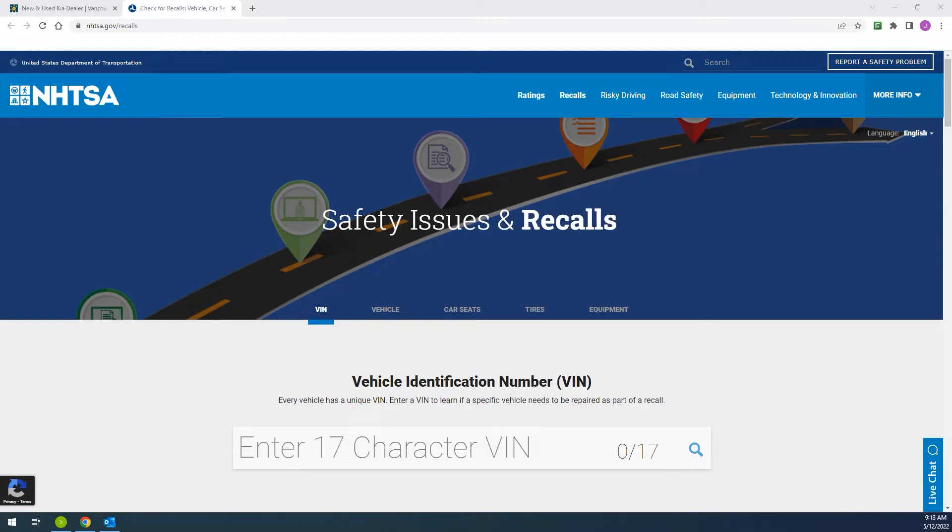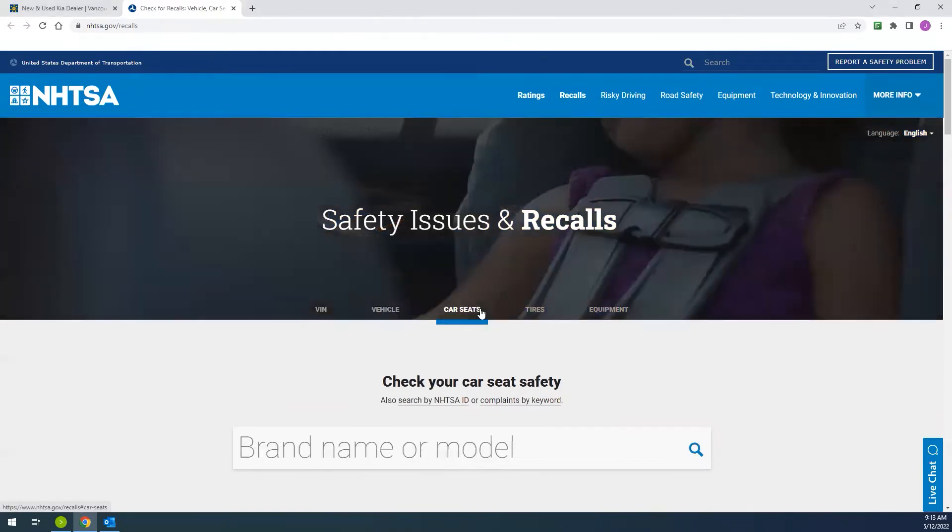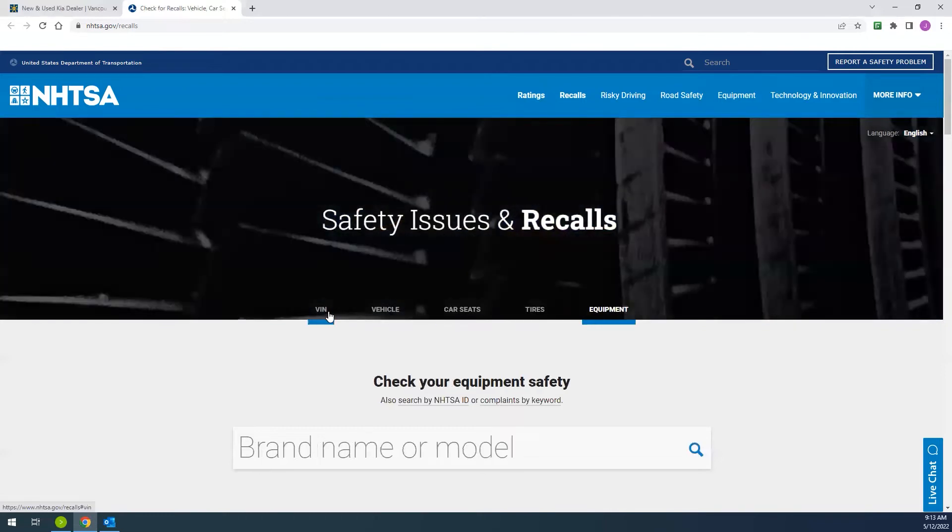You can check for recalls by VIN number, by selecting your vehicle and entering your vehicle's year, make, and model. You can also check for car seat, tire, and equipment safety.